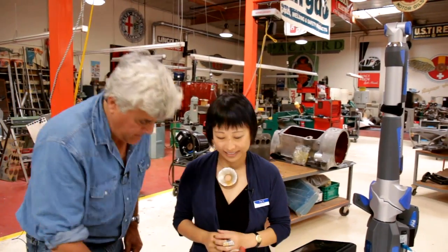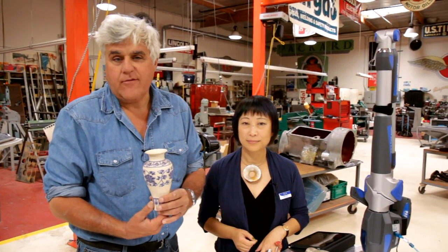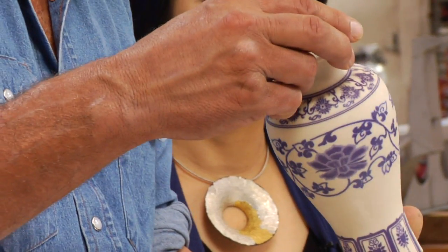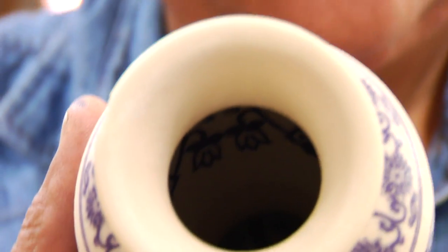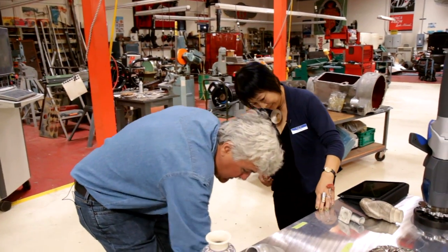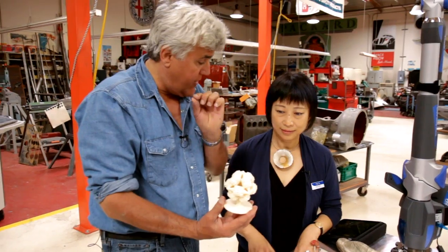I want to show people some of the things. For example, there is a vase — and they made an exact copy. See the painting? See how nicely it's done, also on the inside. How amazing is that? And it can cut parts so intricate. This is all made as one piece — this is not put together, correct? No, this is one piece.